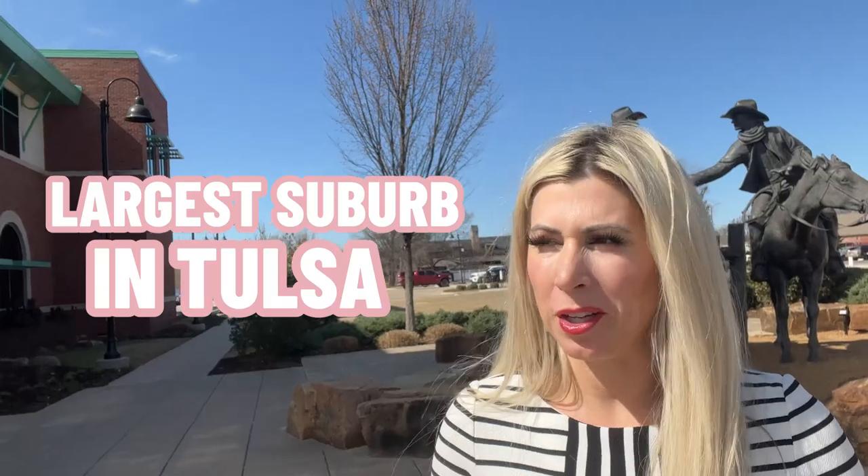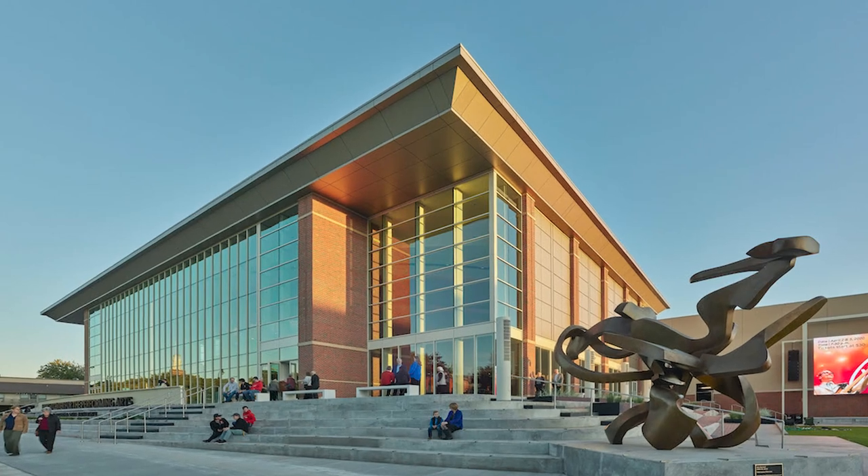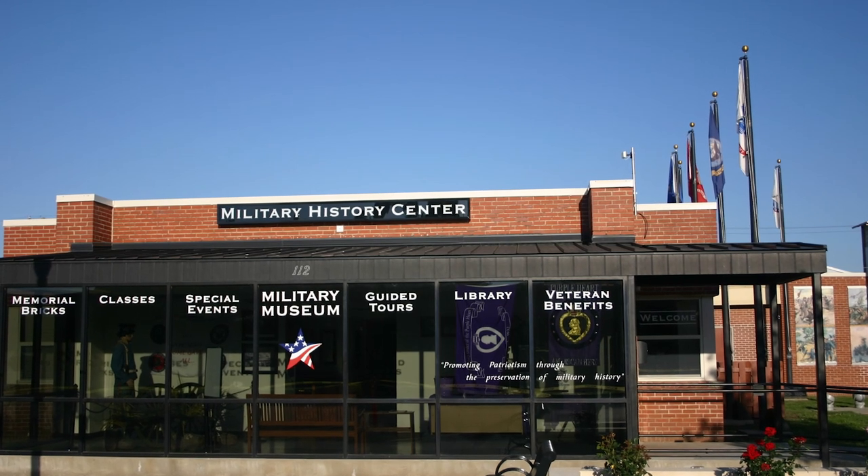Broken Arrow is the largest suburb of Tulsa and the fourth largest city in the state of Oklahoma itself. Here we are back at the Rose District, and there is so much fun to be had. If you want to be active, they have the Be Love Yoga Studio with 75-minute sessions, and the Hub Gym that's open 24/7. There are plenty of salon options, and you can enjoy a performance at the Performing Arts Center. You can visit the Military History Museum, run by the Broken Arrow Historical Society, or hang out and read at the library.